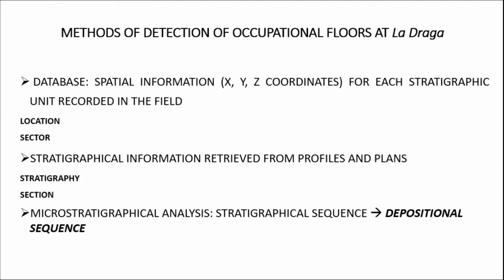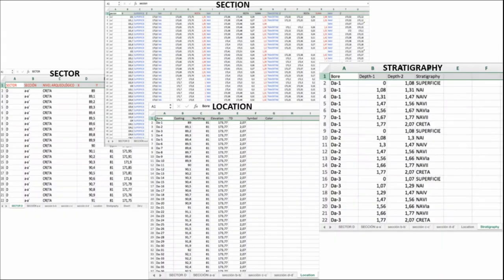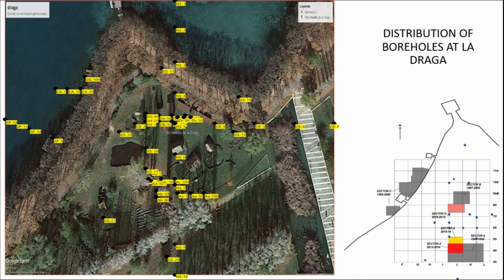The results of micromorphological analysis also helped differentiate between anthropogenic and geogenic formation processes, and alongside macroscopical field observations, contributed to a depositional analysis of the site stratigraphy. This analysis permitted a higher-fidelity spatial correlation of the occupational floors. For this scope, a database was constructed including spatial information for each stratigraphic unit recorded in the field, stratigraphic information from profiles and plans, and geomorphological characteristics. This information was represented as sector, location, section, and stratigraphy sheets in Excel to introduce the numerical data, then transformed into stratigraphical columns for correlation.